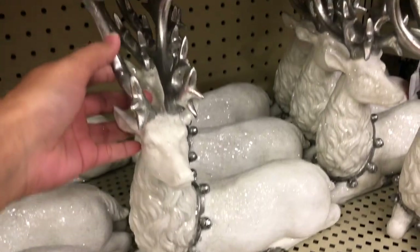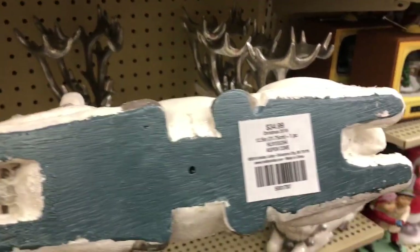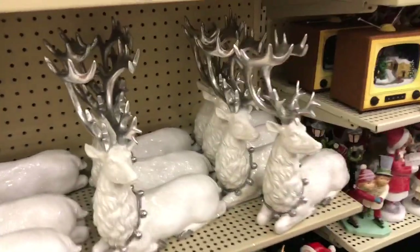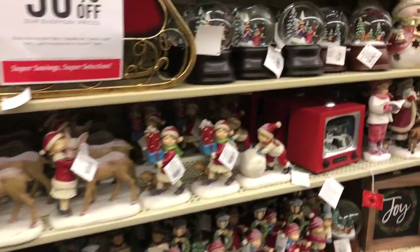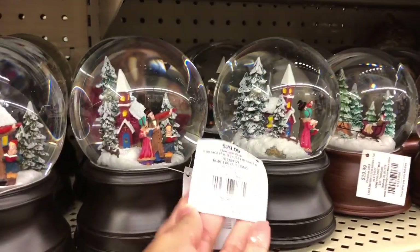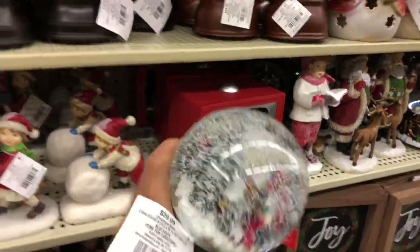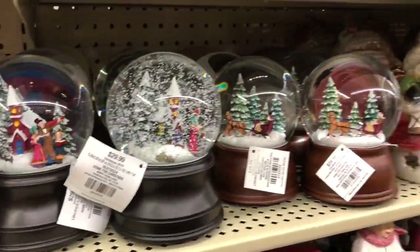I just absolutely love them and I cannot wait to decorate. That one — I think it was 34.99, obviously 50% off. They also had a bunch of these snow globes — how pretty! I want to get it. I mean, come on — it's $15 with the discount, but still, that's absolutely gorgeous.